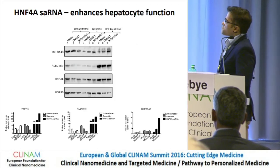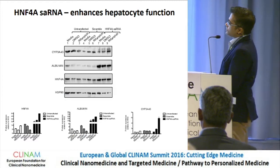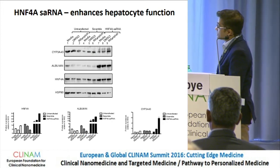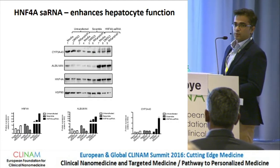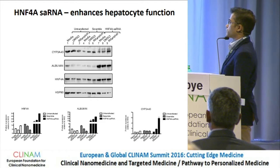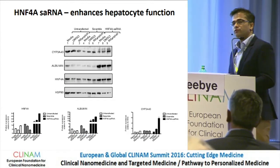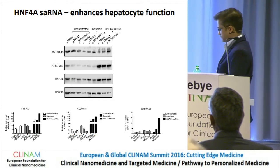So we synthesized these saRNAs and transfected them using lipofectamine. We were very pleased to see that we were able to get liver cells to significantly increase albumin. We had target engagement — we increased expression of our transcription factor HNF4-alpha. We were also able to show an increase in the cytochrome P450 enzymes, which are very important for the detoxification properties of the liver.